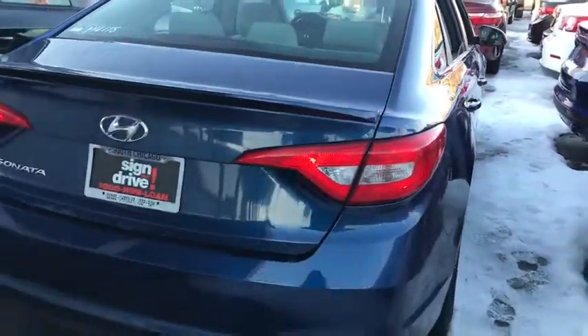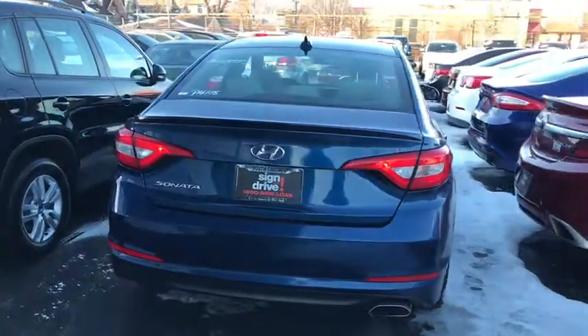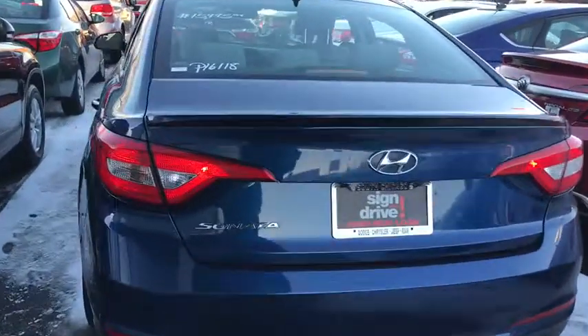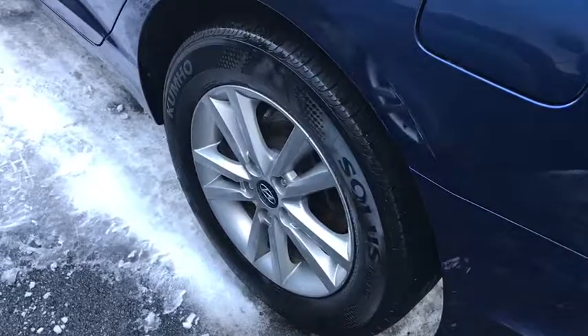This vehicle has less than 50,000 miles. Here are some of this vehicle's great options: stability control, keyless entry, steering wheel audio controls, traction control, anti-lock braking system, Bluetooth, adjustable steering wheel, and power steering.